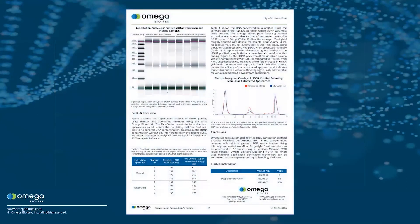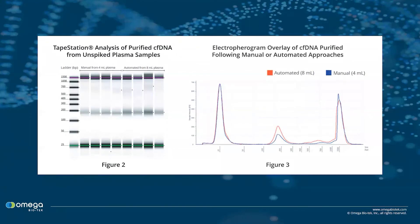In this study, circulating cell-free DNA was extracted manually from four 4ml unspiked plasma samples using our MagBind cfDNA kit. Conversely, an automated approach was adopted for extracting cfDNA from four 8ml unspiked plasma samples on the Hamilton Microlab STAR using our same kit. The samples were analyzed using Agilent Tapestation software and compared the performance of the automated protocol to that of the manual protocol using 4ml.